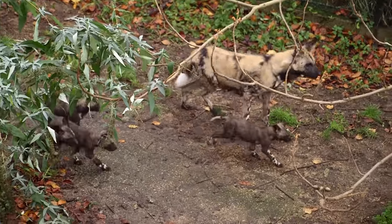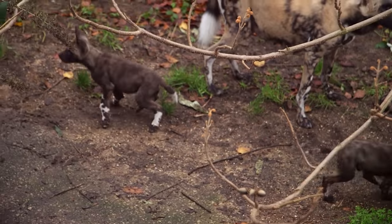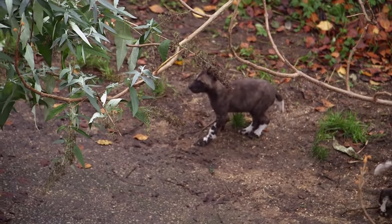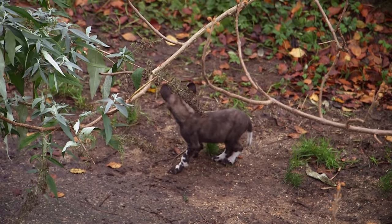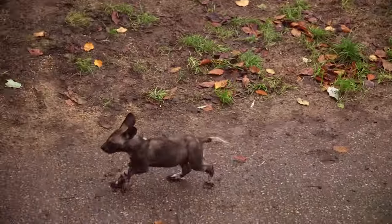We haven't had a successful birth for around 80 years here at ZSL London, so to then have 11 is just great really. It's going to be perfect for the public to see, and hopefully expand on sharing some knowledge about the problems that African wild dogs have out in the wild.